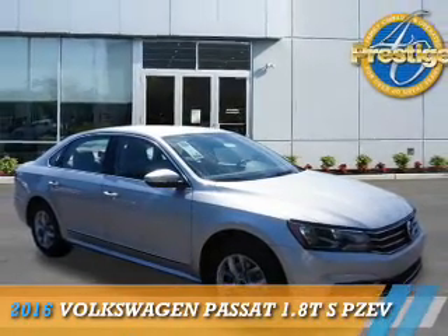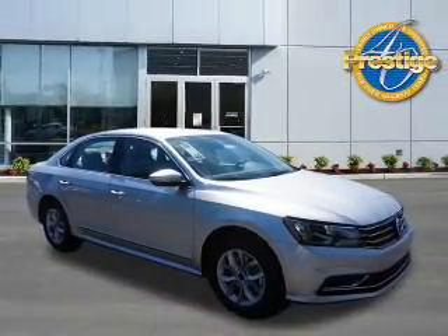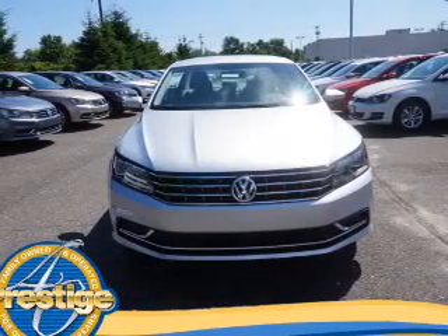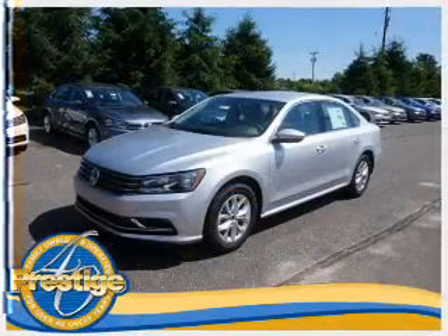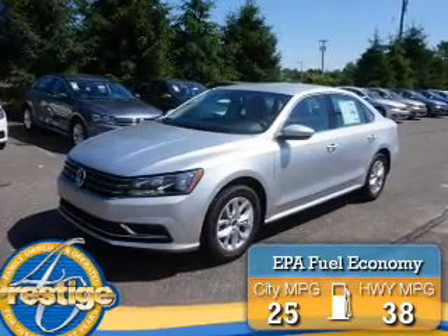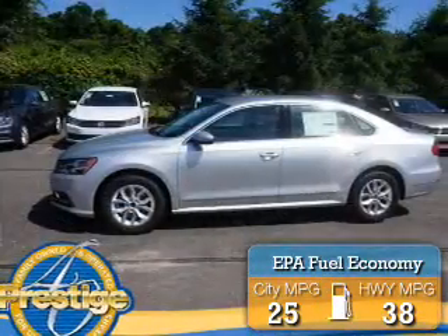Presenting the 2016 Volkswagen Passat. It's powered by front-wheel drive, a 1.8-liter 4-cylinder engine, and an automatic transmission. Great fuel efficiency saves you money by requiring fewer trips to the gas station.